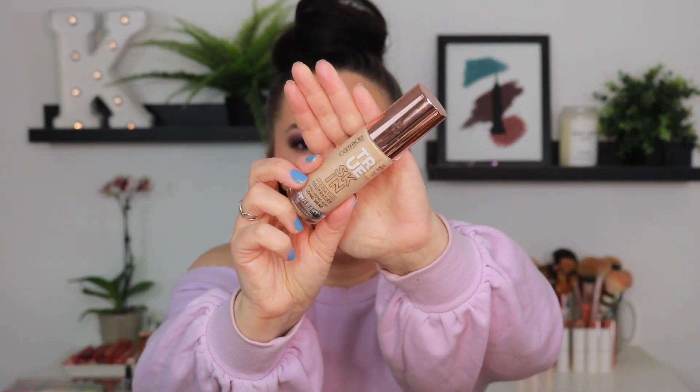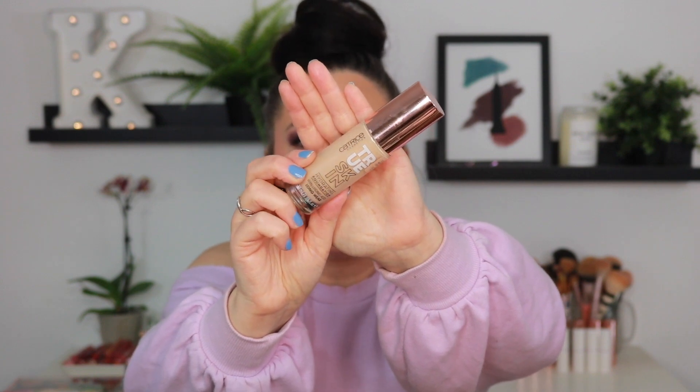Next, we have the Wet n' Wild Photo Focus Stick Foundation in the shade Classic Ivory. I just picked this up from Ulta — if you watched my recent Ulta haul, you'll see this make an appearance. I've been meaning to try this out again. I reviewed this product when it launched a couple of years ago and haven't revisited it in over a year, so that is why I reordered this. I'm going to hold on to it — I remember really liking the formula. Another Catrice product — this is the True Skin Hydrating Foundation. I like this foundation, but I do not love it; it's just not my favorite. So this is another one that I am going to go ahead and let go of.